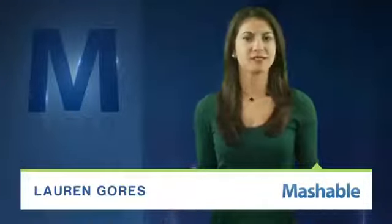For Mashable, I'm Lauren Goris. A simple science project plans to answer the age-old problem: I need to change the batteries again?